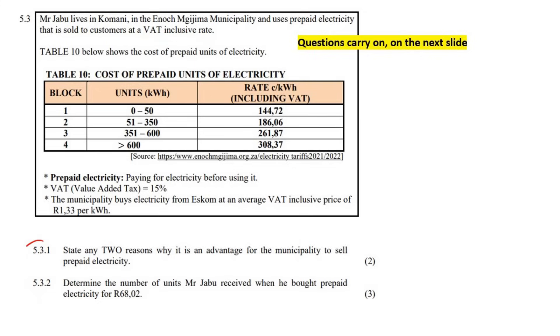The first question says: state any two reasons why it is an advantage for the municipality to sell prepaid electricity.